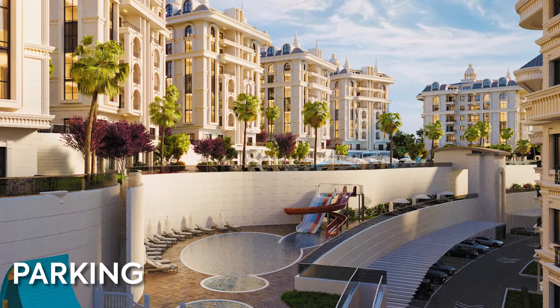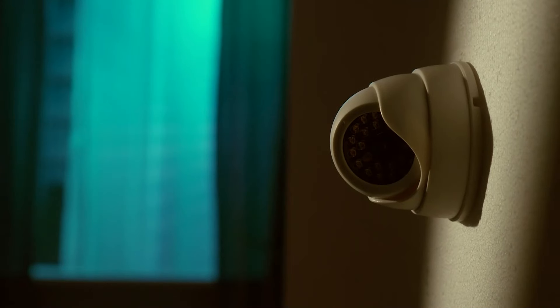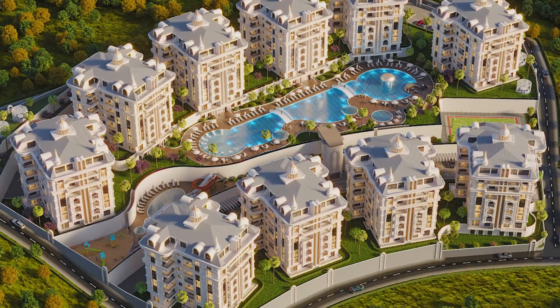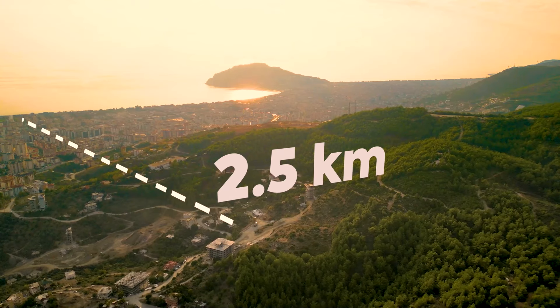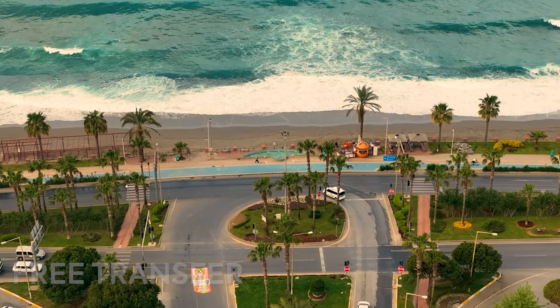You can park your car in an open or covered parking, and there will be 24-hour private security. A real mini town near the center of Alanya. The sea is 2.5 kilometers away and you can get there on a free shuttle that will constantly run between the beach and the complex.